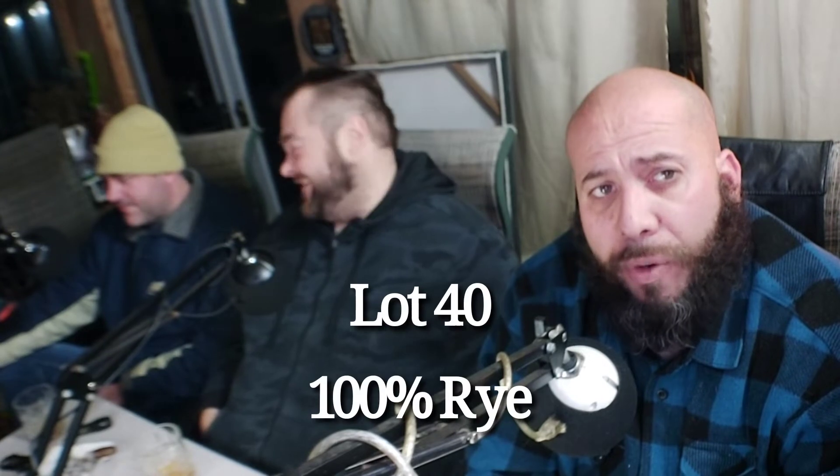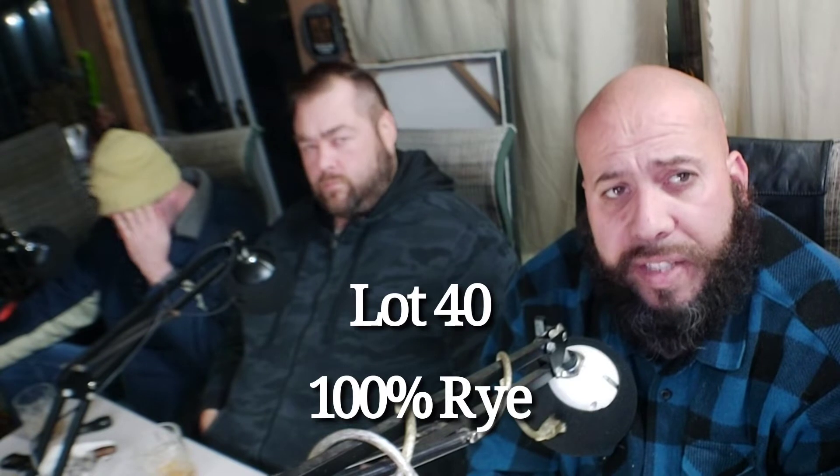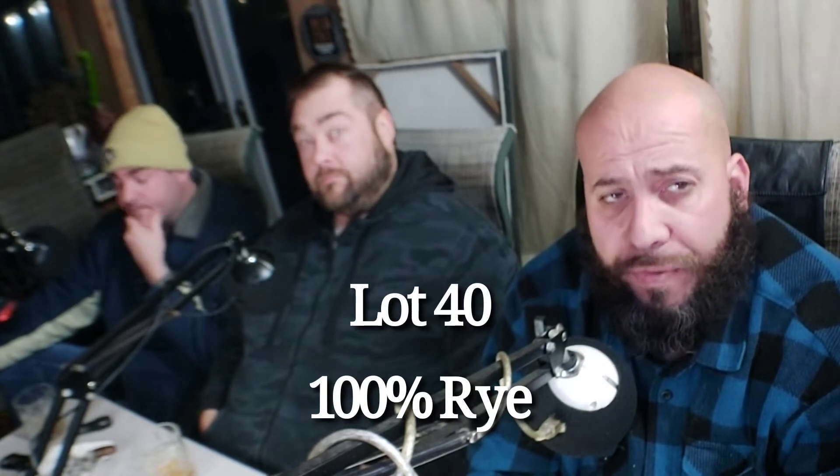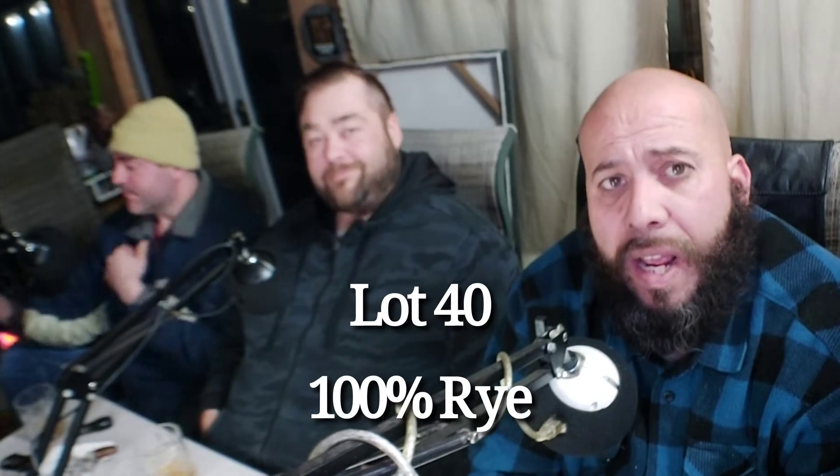Watch the Two Minute Warning cigar review on YouTube, and if you're watching this on YouTube and you want to see the whole show, today we looked at best burgers — fast food burgers by Ranker.com — and we did some best burgers in Canada. Check out our podcast on Spotify.